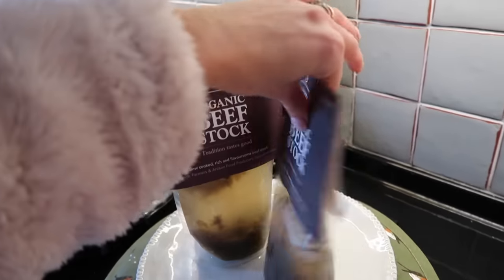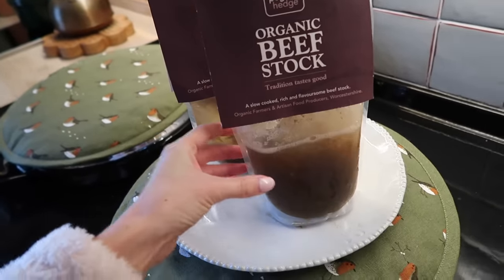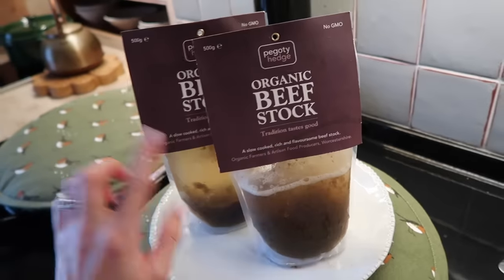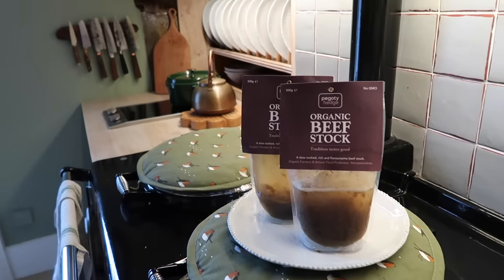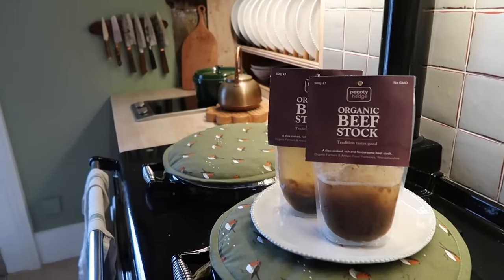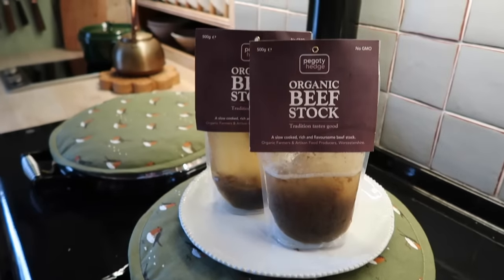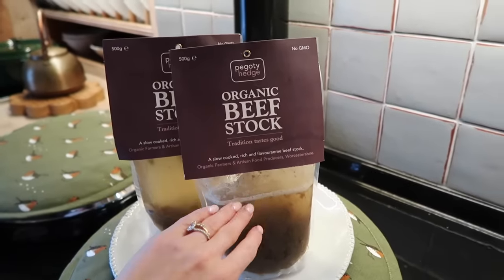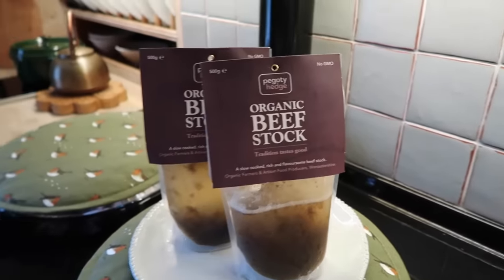We've got our stock just defrosting on the Aga — it doesn't look particularly appetizing at the moment because it's slightly separated, but I'm pretty sure we got it from Piper's Farm when we ordered our Christmas turkey. I don't know if I've updated you, but this year — quite the family debate — we've decided to do turkey joints instead of a whole turkey, just because it's going to make Charlie's life so much easier.